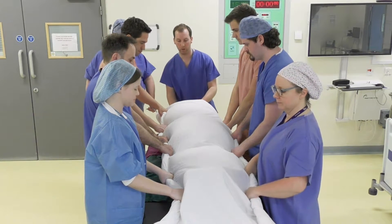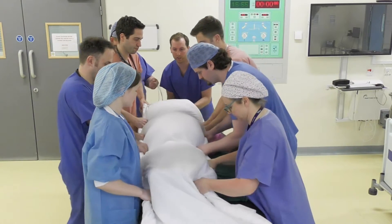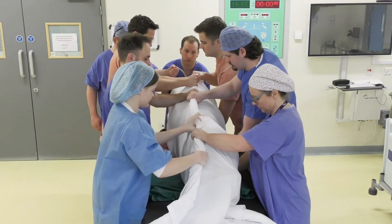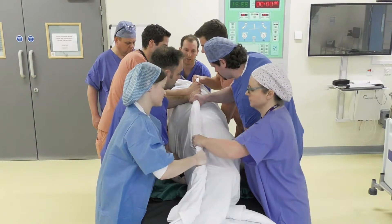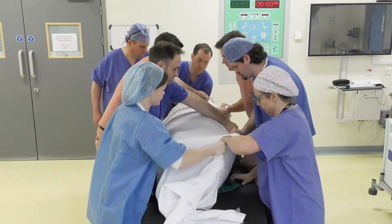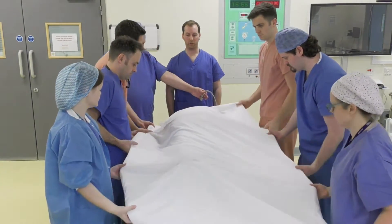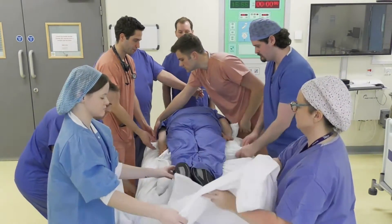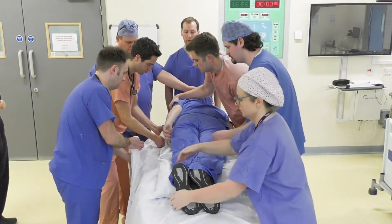Is everyone happy? Yes. Happy with the line? Yes. Ready, steady, slide. Ready, steady, roll. Change the position of our hands. We'll take the top sheets off and check the position of the patient, readjusting the pillows as required.